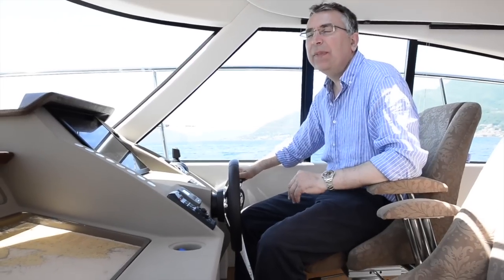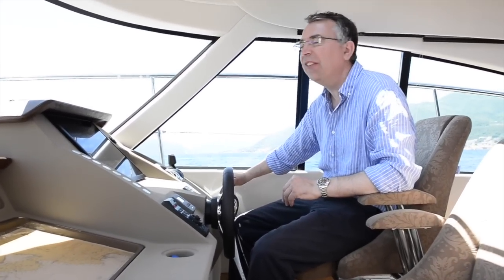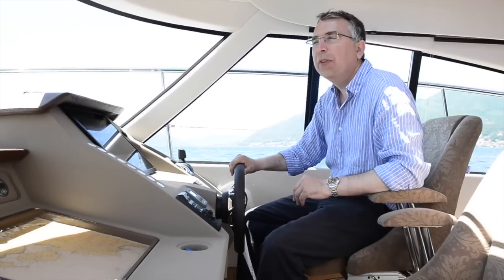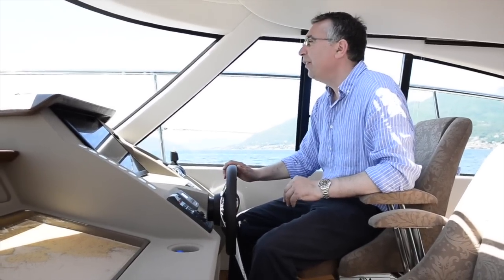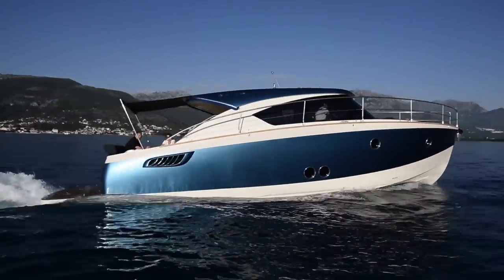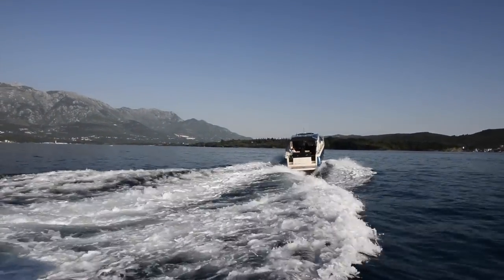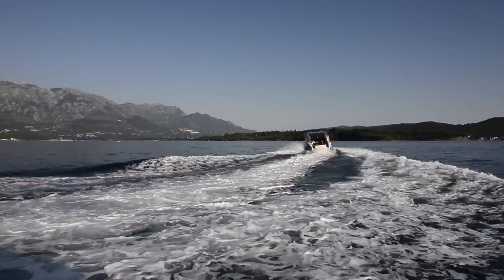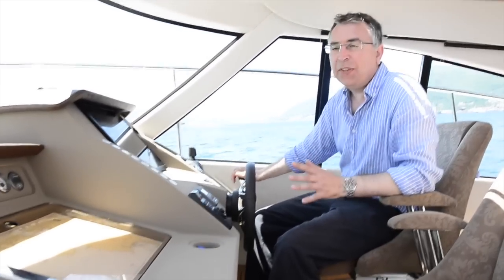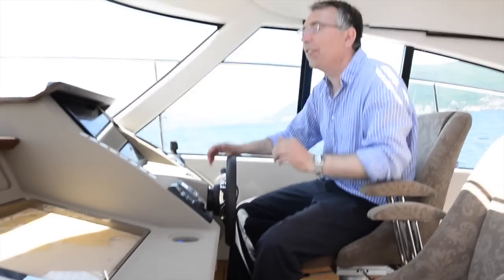This particular boat is fitted with a pair of Volvo IPS 600 engines giving 435 horsepower each, and that's very ample power for a boat of this size. The acceleration is very, very good — she gets up onto the plane almost instantly. At speed the visibility is still good, we've got plenty of ventilation with opening windows on both sides and of course the sliding roof sections.